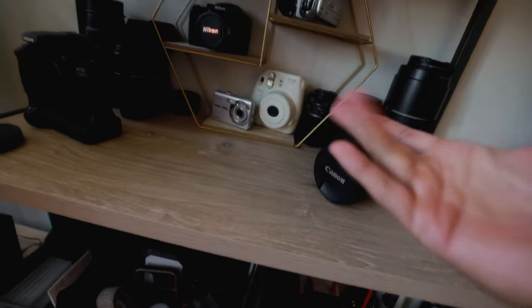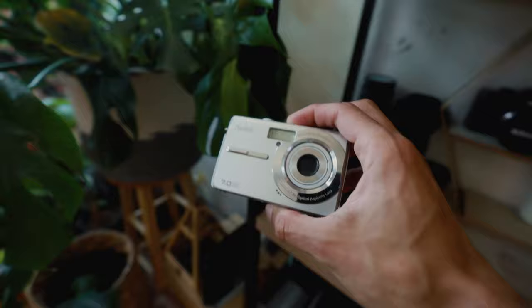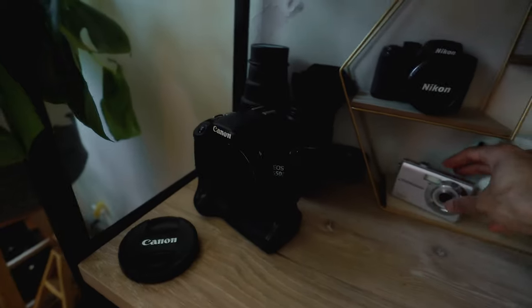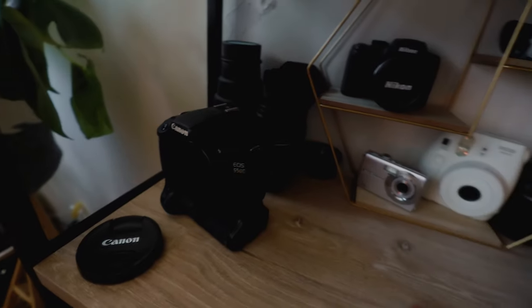Up top is where all the cameras are — here's my EOS R, and I'm currently filming on the RP. All of my lenses are here, and my first DSLR camera, my very first camera. This is what started it all. From sixth grade until I graduated, this thing came with me everywhere.